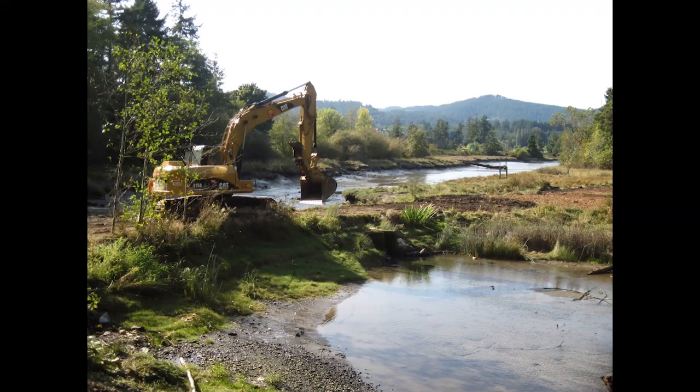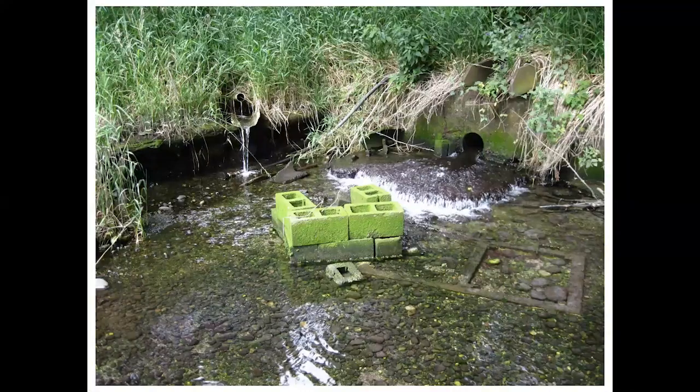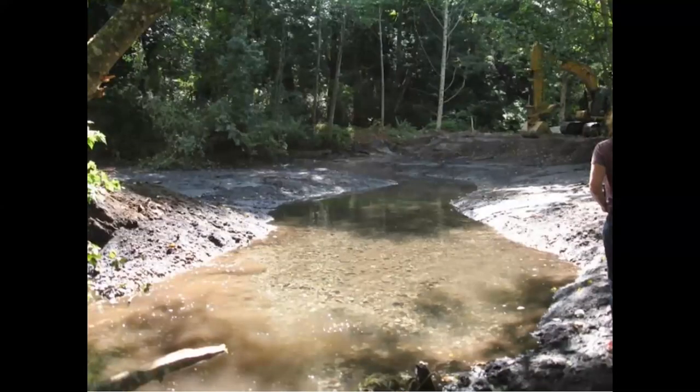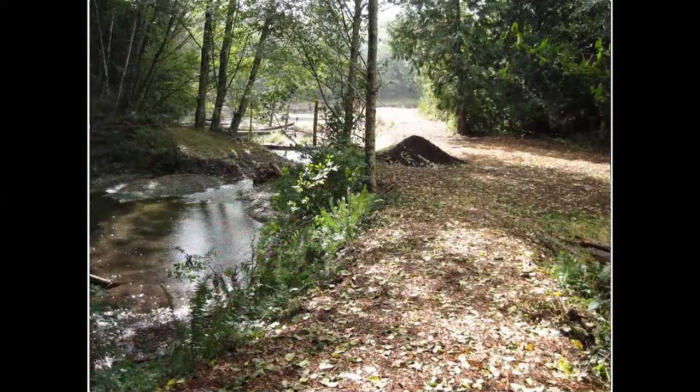These next photos show the restoration project as it moved along. The southern dike — the main entrance to the facility — was removed. There are before and after shots of the dike and other structures being taken out. Looking down into the estuary toward Allison Springs, a dike there was totally removed and the springs are now flowing freely. One of the large concrete pools was completely removed, with water now bubbling up out of the gravel, fully open.